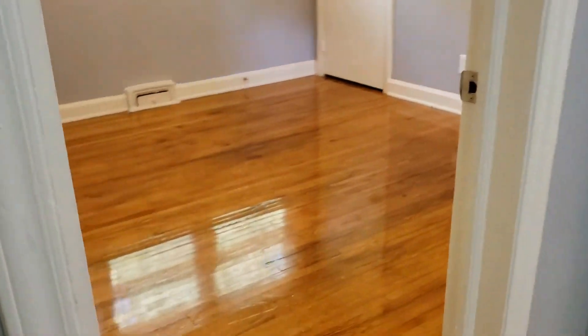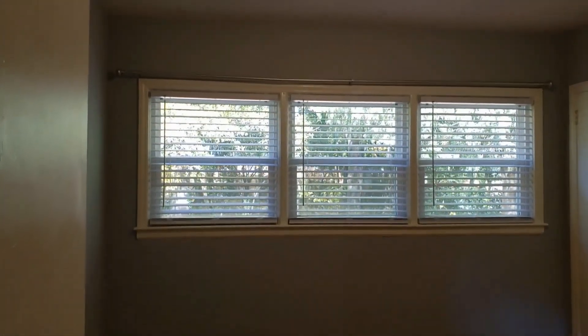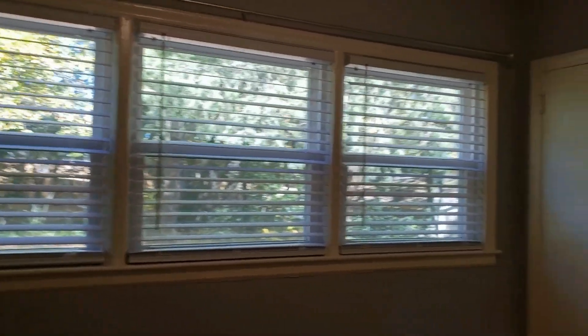Going further down the hallway we have our first bedroom here on the left. This bedroom features two entry exit doors, has a triple window and a lot of natural light, and a nice amount of closet space.